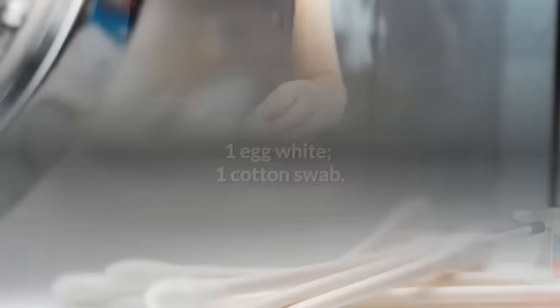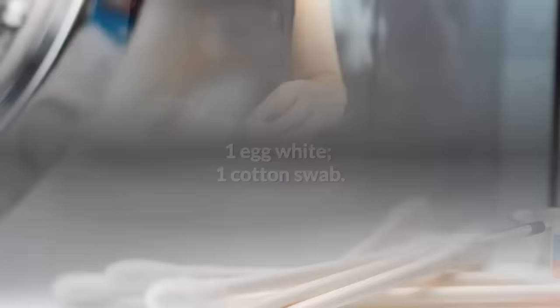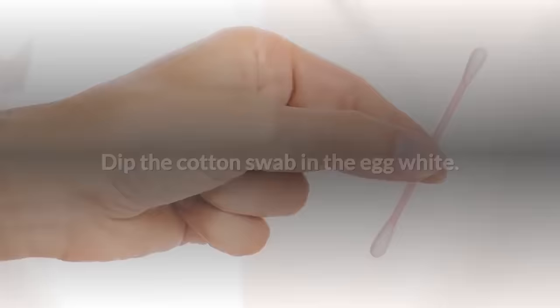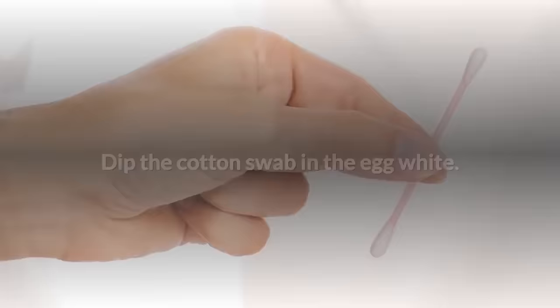Ingredients: one egg white, one cotton swab. If you have any makeup on your face, remove it completely and wash your face afterwards. Then break the egg and separate the egg white from the egg yolk — for this recipe, you'll only need the egg white. Dip the cotton swab in the egg white, then close your eyes and apply the egg white all over your eyelid.